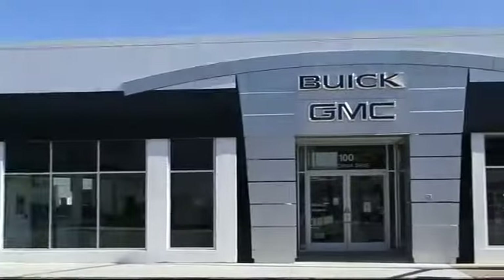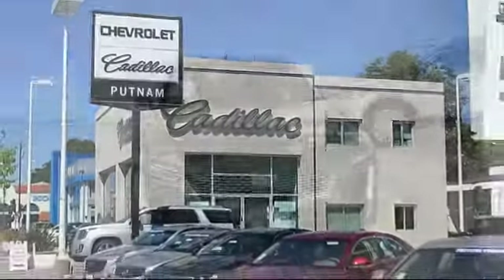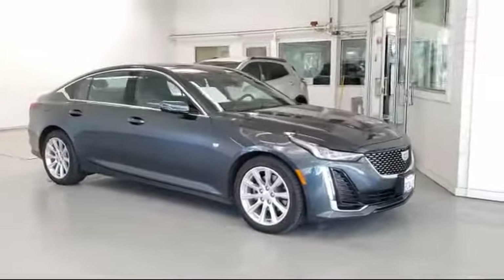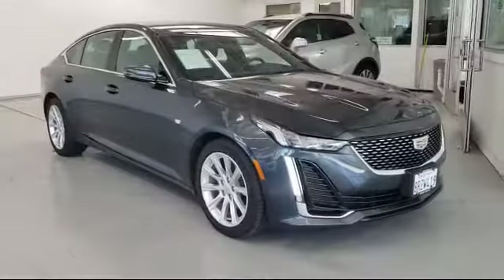Since 1965, family-owned Putnam GM has been satisfying customers on the peninsula, and here's another look at one of our great pre-owned vehicles from our large inventory. It comes equipped with Apple CarPlay and Android Auto, split fold-down rear seat, and fully automatic headlights.